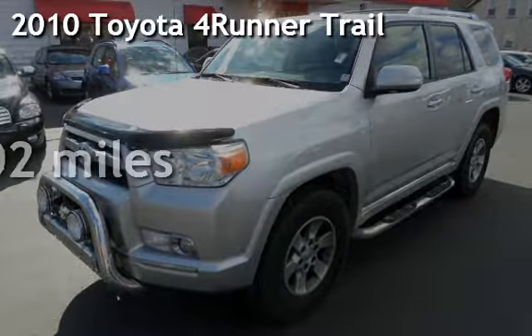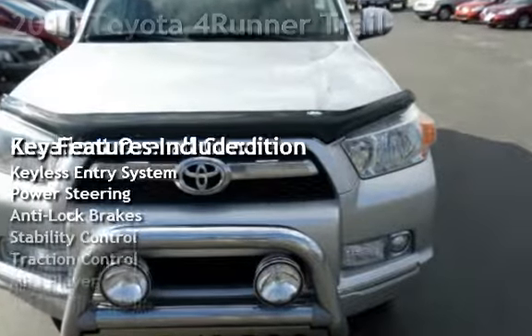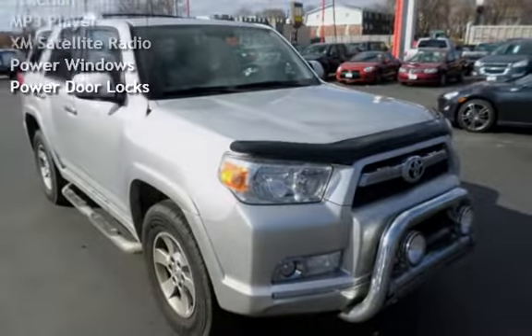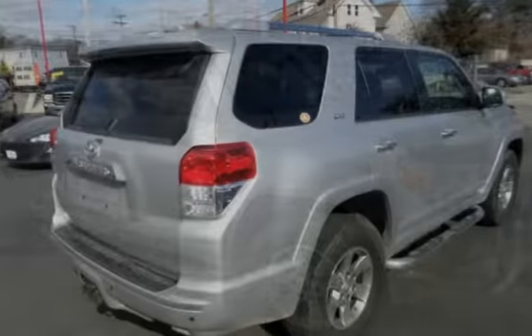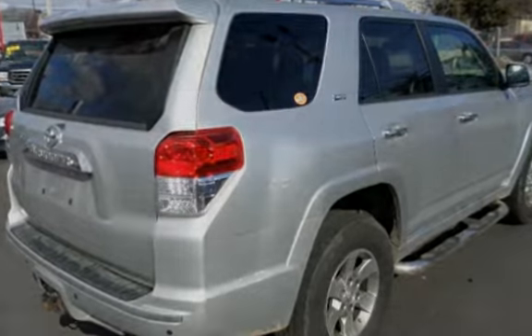Presenting a pre-owned 2010 Toyota 4Runner. This four-door SUV has a six-cylinder, four-liter V6 engine, with four-wheel drive and an automatic transmission. This Toyota has less than 96,000 miles on the odometer. This vehicle is in excellent overall condition.